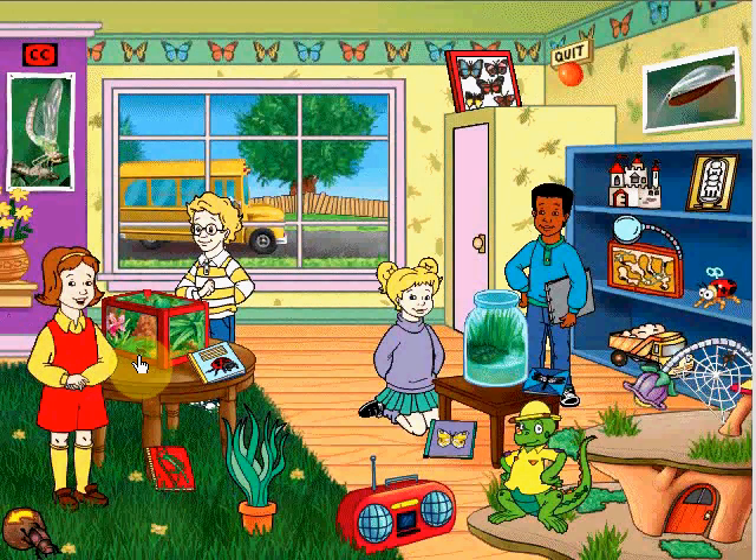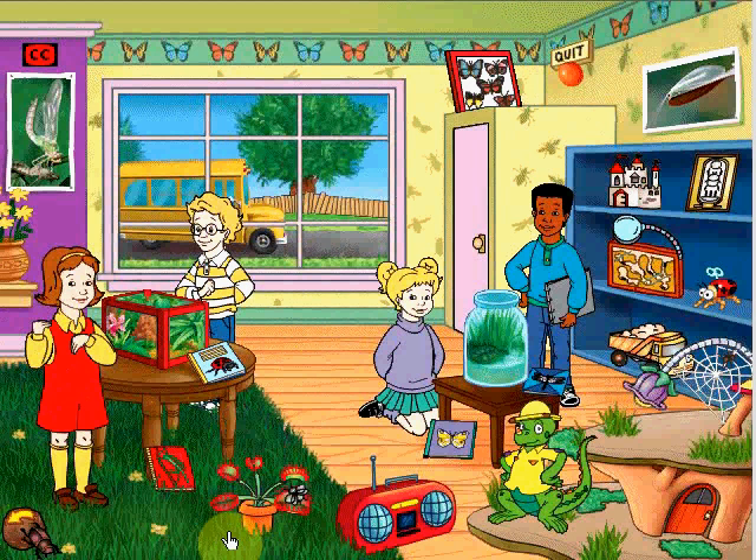I know there were five bugs in our jungle terrarium, Arnold, and now there are only four. Oh my god — they've got all the food and plants they need, so why would one of them want to leave?